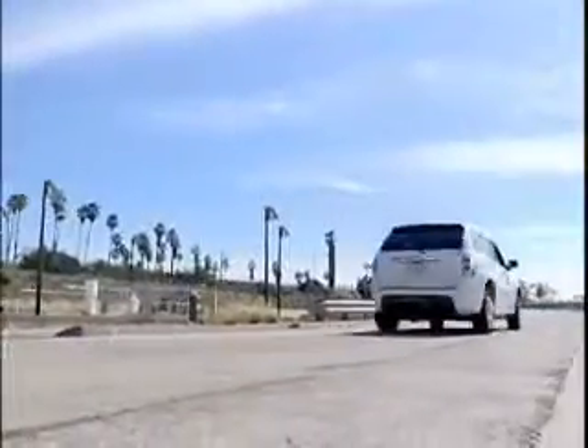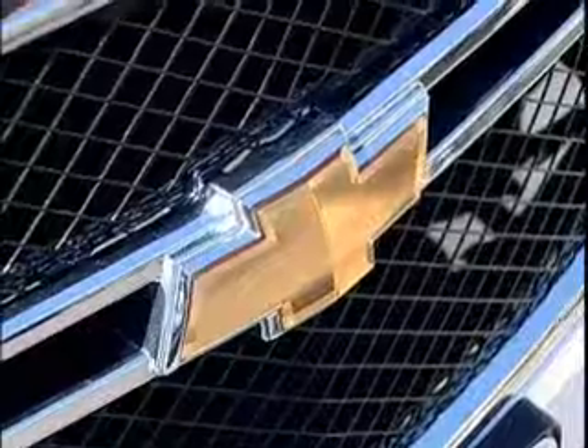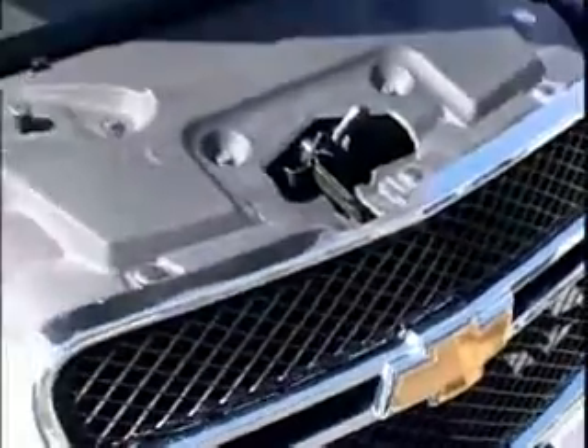It produces no exhaust coming out of the tailpipe. The only byproduct out of the rear is water vapor. It's a pure electric vehicle, which is also pretty cool because electric motors have instant torque and full horsepower right from the get-go. The efficiency of a fuel cell may prove to be twice that of an internal combustion engine, if not greater.